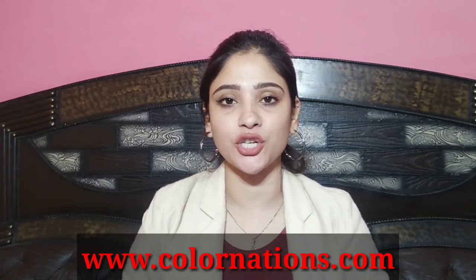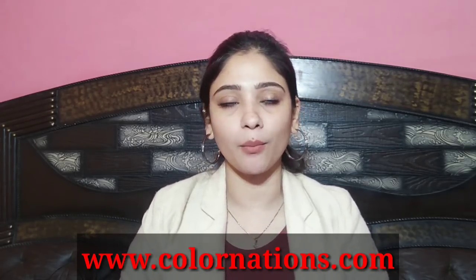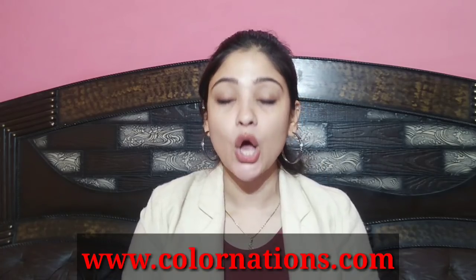Hey guys, welcome back to my channel! Today I'm going to share with you a mini makeup haul. These makeup products I bought on a website called colornations.com — that link will be in my description box. Mostly I've bought MeNow brand products because this time MeNow has launched a lot of new makeup products, shown on colornations.com. I haven't bought many products this time.